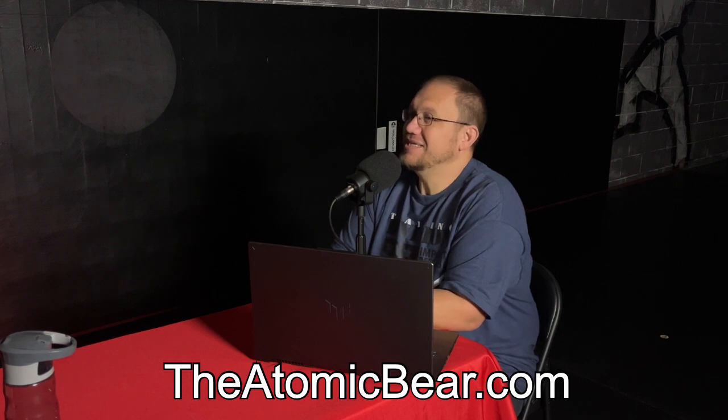If you enjoyed this podcast, go ahead and like, subscribe, and click that notification bell so you get notified anytime we put out a new video or podcast. Don't forget to go over to theatomicbear.com, check out their tactical pens and other products, and be sure to use the coupon code 'impact defense' to get 20% off. Thank you very much. We'll see you in the next episode. See you guys, bye.